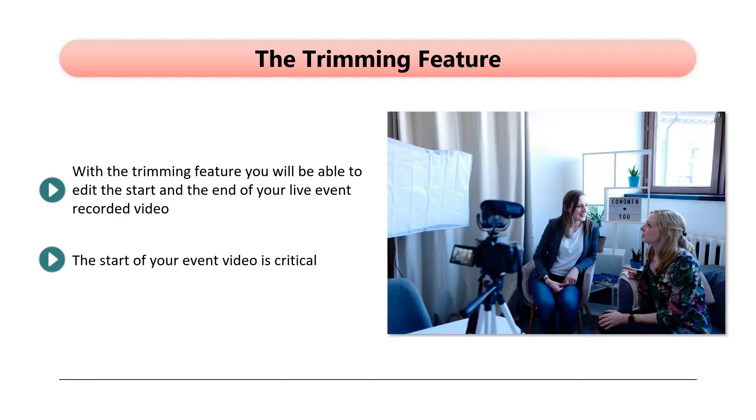The start of your event video is critical. If there is nothing going on, then some viewers are likely to leave. It will irritate those that remain, and they could start to lose interest in your event. So use the new Trim Feature so that you can make the start of your event videos better and cut away any worthless footage at the end.